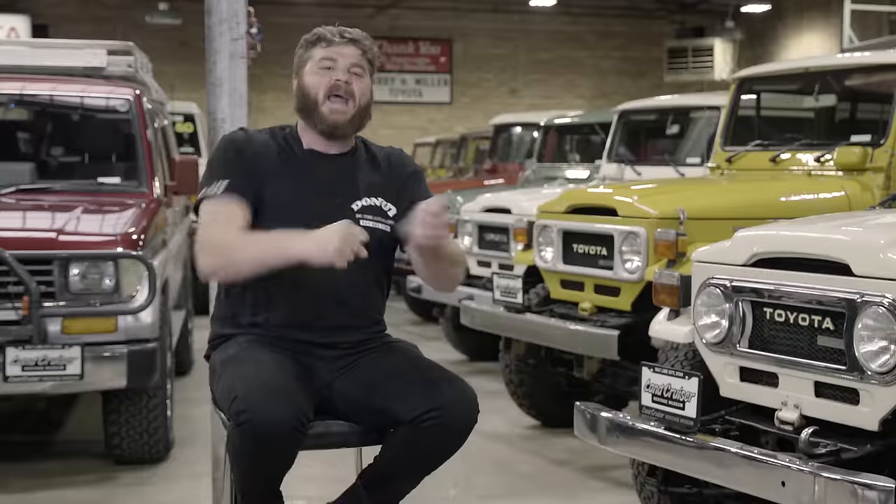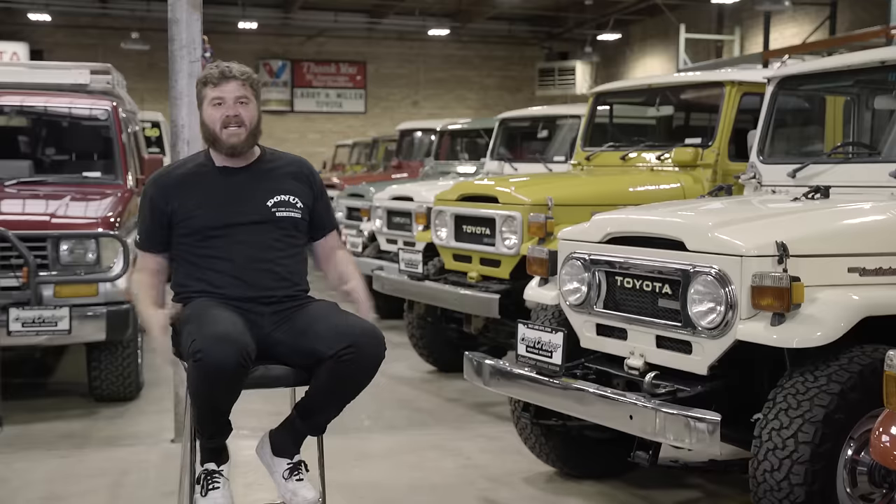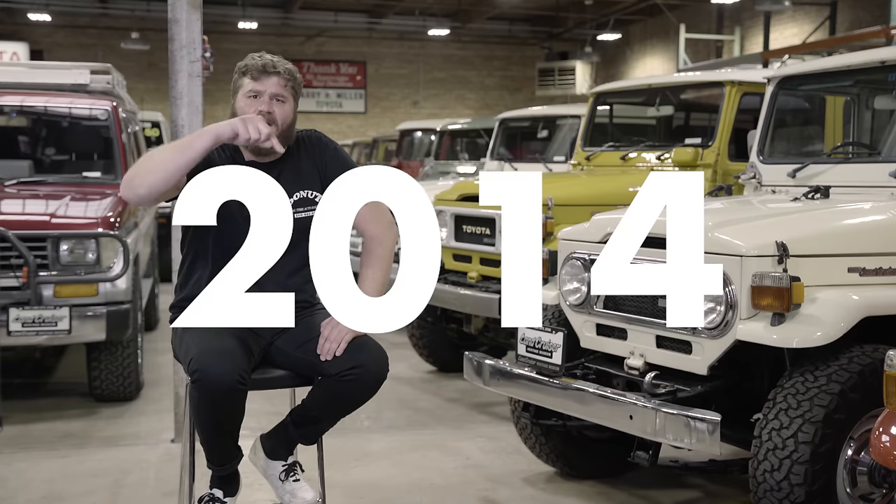Toyota would return in 2001 and win again! And if that wasn't enough, they won again in 2005. They came back in 2014 and won again! It goes without saying, but you can't stop a Land Cruiser.